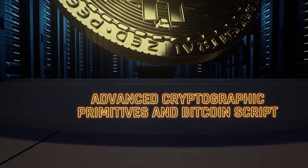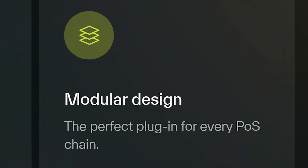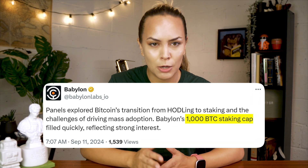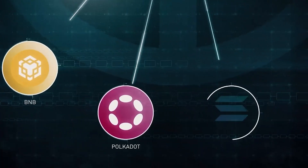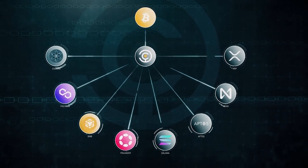The Bitcoin staking protocol allows POS networks to integrate Bitcoin's inherent security features by opting into Babylon as a modular plugin. We mentioned earlier that Babylon's first staking cap of 1,000 Bitcoin was reached in just a couple of hours. However, at the time of shooting, these Bitcoin are only locked up and not yet being used to secure other POS networks. That said, Babylon is currently integrated with the test nets of 50 different Cosmos chains, with future plans to integrate with other chains including Solana, Polygon, Aptos, and more.